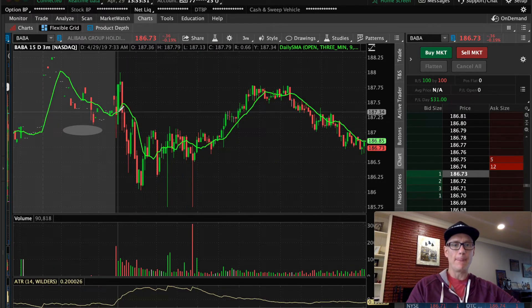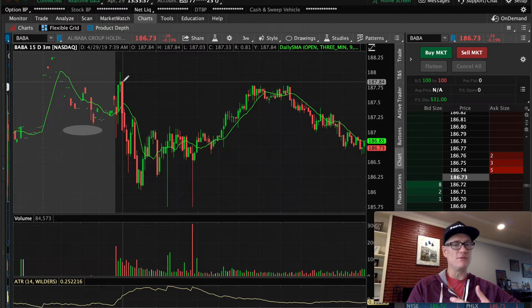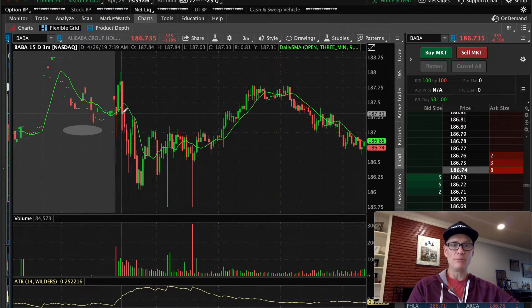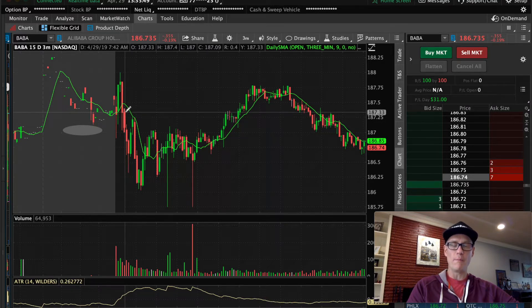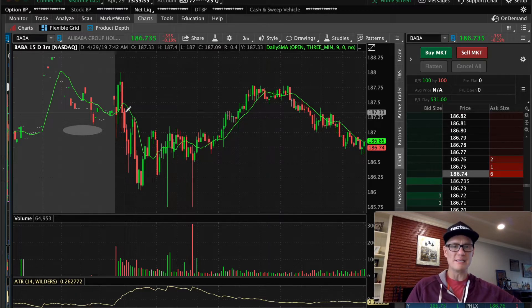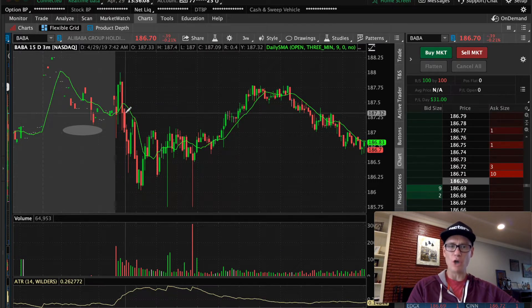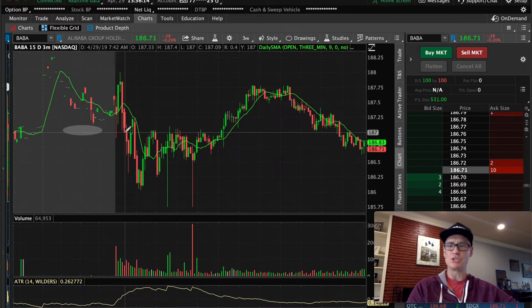This morning when Alibaba opened, it pushed up. Then I got a doji — a pause in price action — and then a really strong candle that moved straight down through the daily nine SMA, held below, and closed. When the next candle opened, I took it short. I only risked $30 on this trade — 100 shares because the ATR was about 30 cents. I got a little better than one-to-one and flattened the position for a profit.